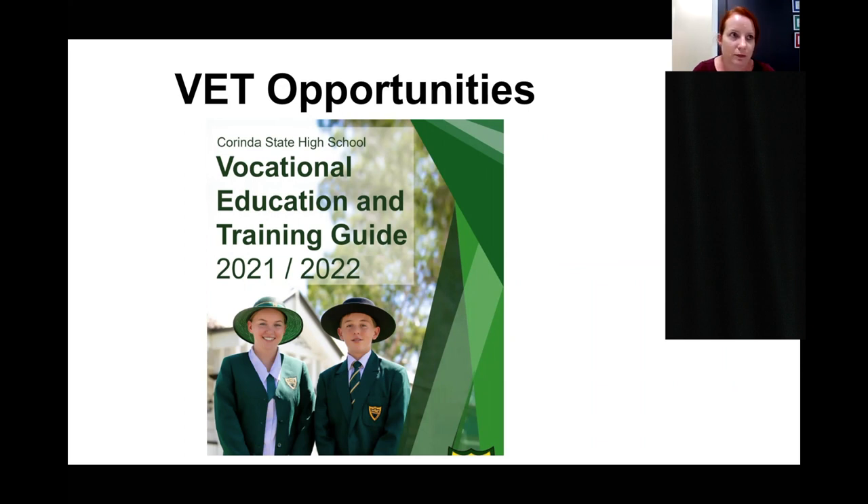There are no prerequisites for any applied, essential, or VET subjects — the only prerequisites are in place for general subjects. If Essential English and Essential Maths might be too difficult in terms of content and workload, we have the Certificate 2 in Skills for Work and Vocational Pathways — FSK. This is a maths-aligned subject so that students who find maths difficult can select it as their maths subject, tick off the literacy and numeracy component of their QCE, and it is sufficient for entering any VET pathway post-school as well as direct employment and traineeships.